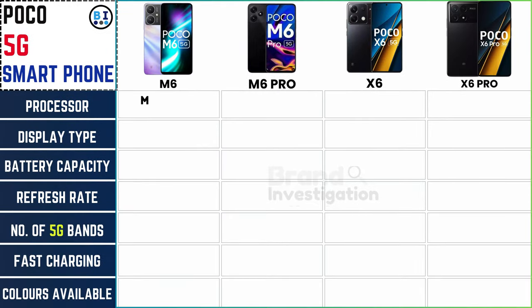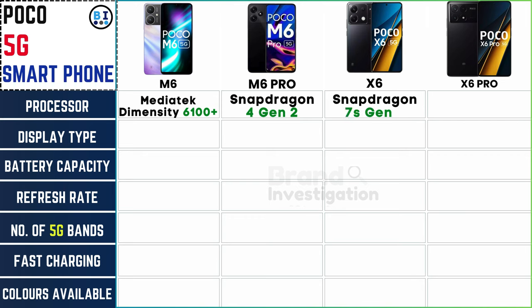Poco M6 boasts the MediaTek Dimensity 6100+, while the Poco M6 Pro commands the Snapdragon 4 Gen 2. Meanwhile, the Poco X6 features the Snapdragon 7s Gen 2, and the Poco X6 Pro elevates with the MediaTek Dimensity 8300 Ultra, ensuring a seamless experience across the range.